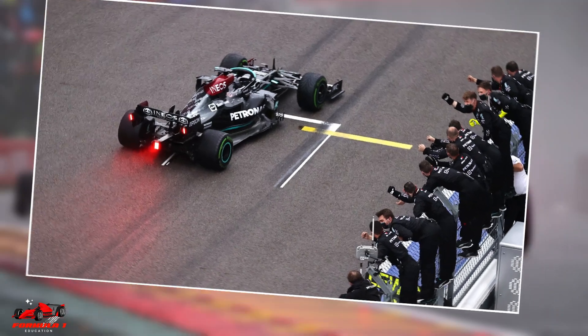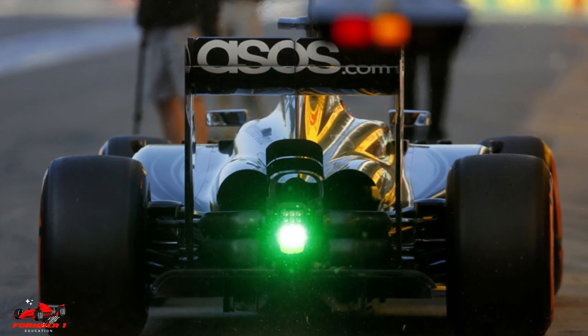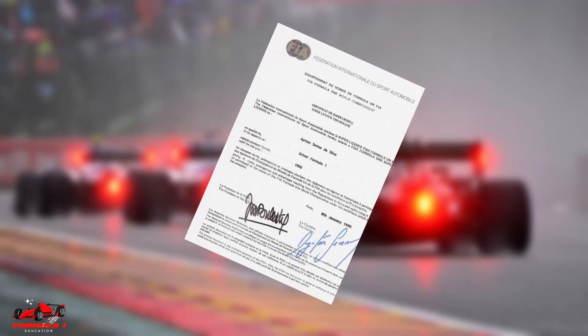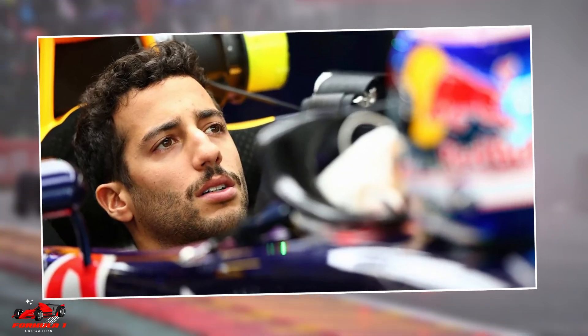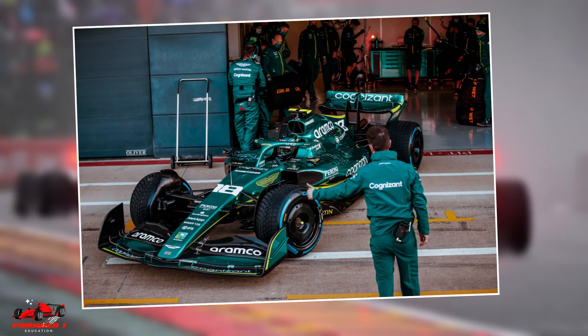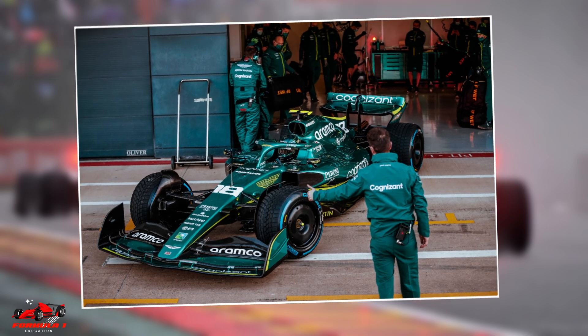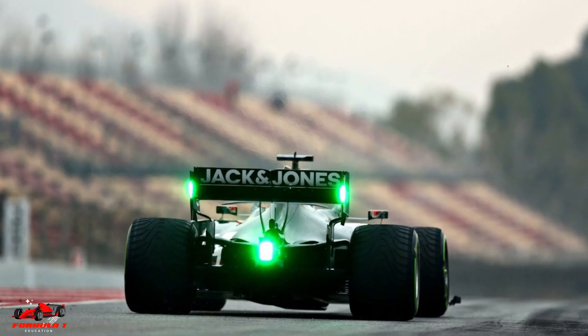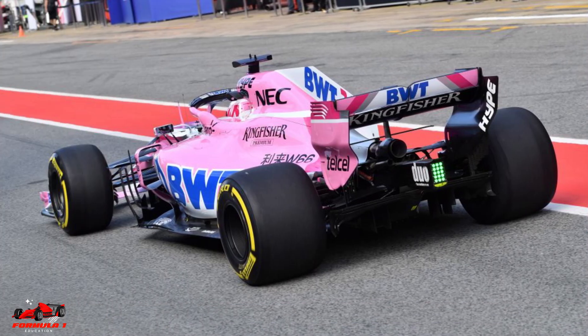Now for some interesting facts about the lights at the back of the car. On rare occasions, the lights can actually turn green. To race in Formula 1, a driver needs an FIA super license, which proves he has the capability and experience to compete professionally. Occasionally, there are situations where a driver meets all the qualifications for a super license but doesn't officially have the license yet. In these instances, they are allowed to race but must display a green light on their car. Most recently, Alex Albon and Pietro Fittipaldi had to display green lights because of this regulation.